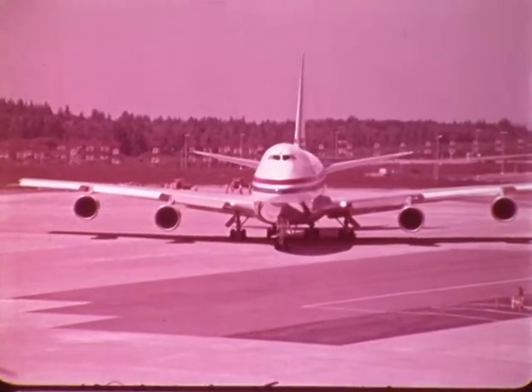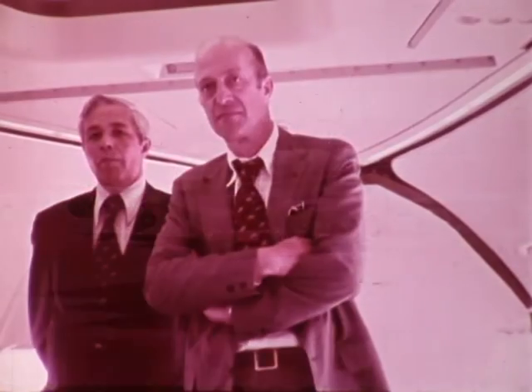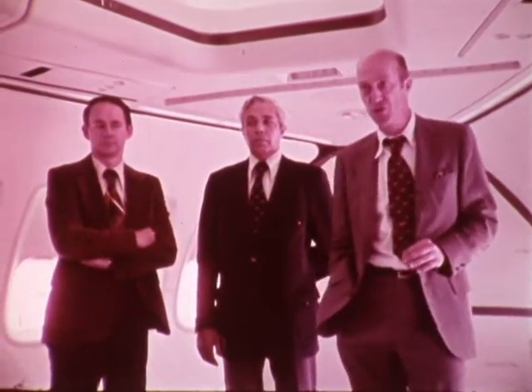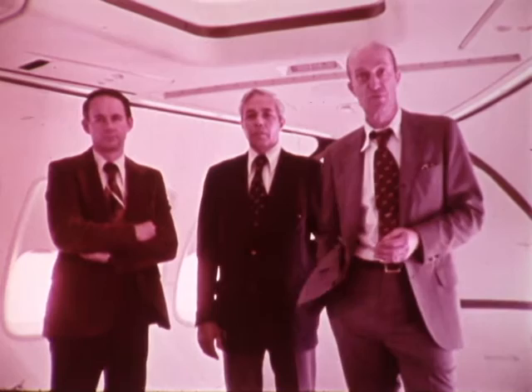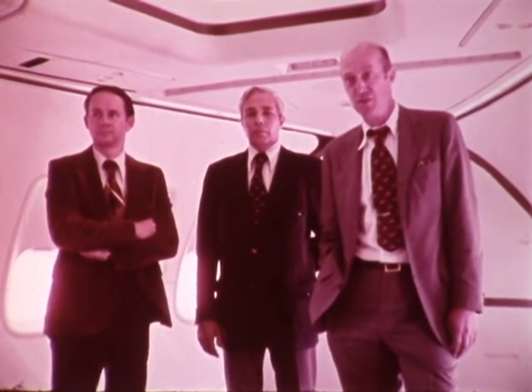Jack Waddell, chief test pilot for the 747 SP, described the results: "This is by far the most ambitious first flight that we've ever undertaken, in that we cleared the airplane for flutter or structural dynamics up to the so-called operating Mach number of the airplane. We got it up to 0.92 Mach number. It's very rare that you have the confidence to pull complete full stalls in airplanes at this stage of the game. Our plan really was to just approach stalls and do the full stalls later, but they were so obviously good that we just went ahead and did full stalls."